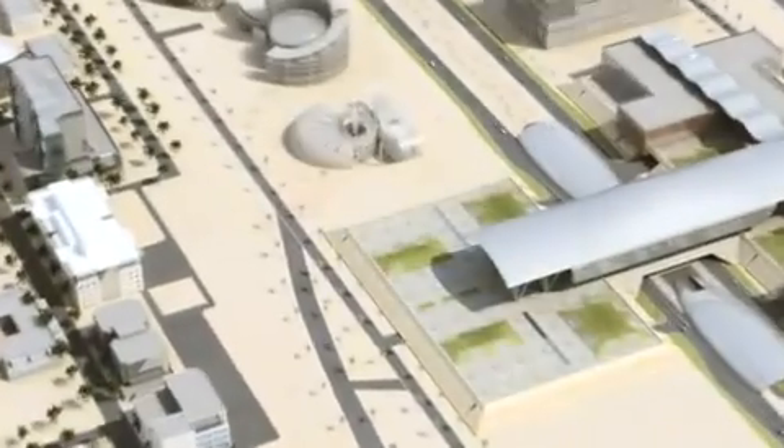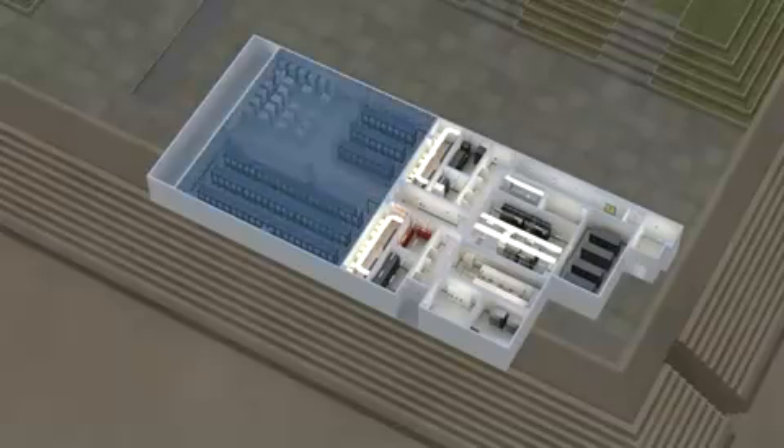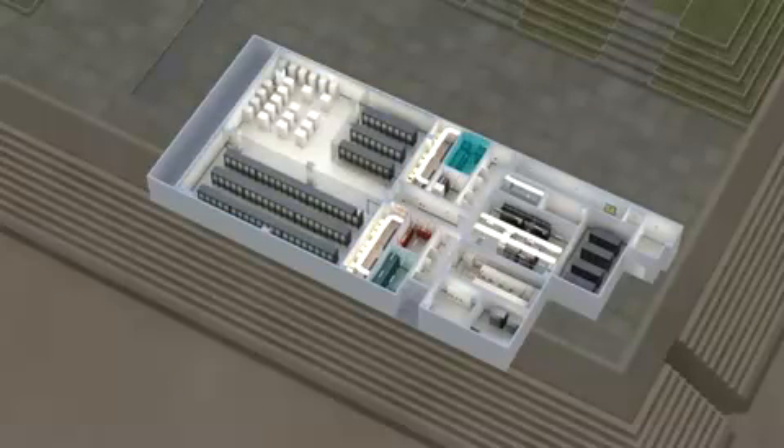The MISA data centres, called M-VOLTS, will be the foundation from which MISA will deliver world-class managed IT services and solutions to the market. MISA's M-VOLTS have been built on the principles of security, availability and scalability.